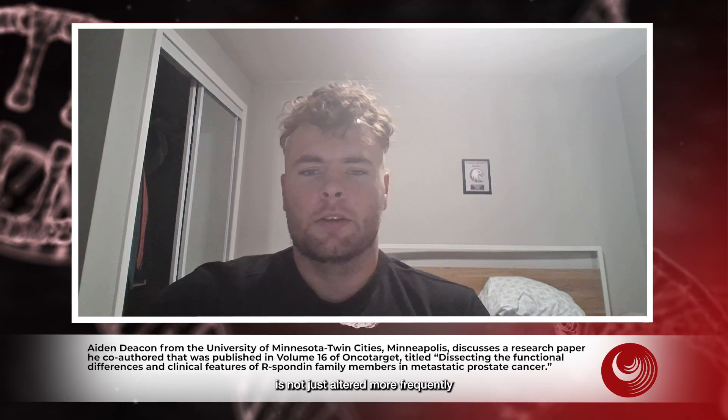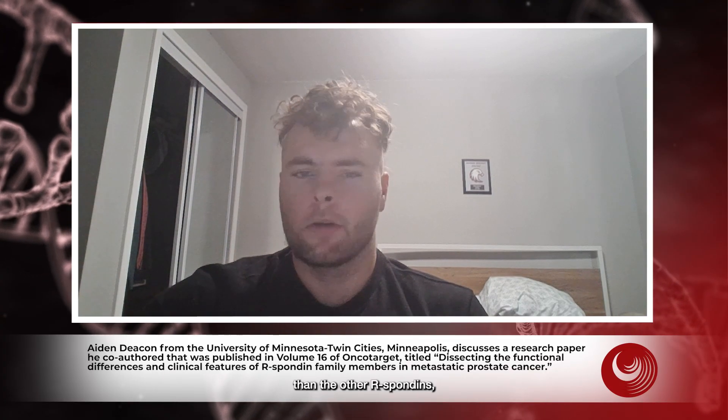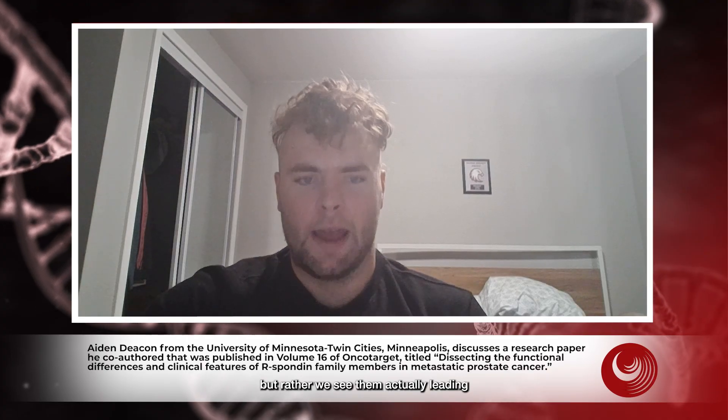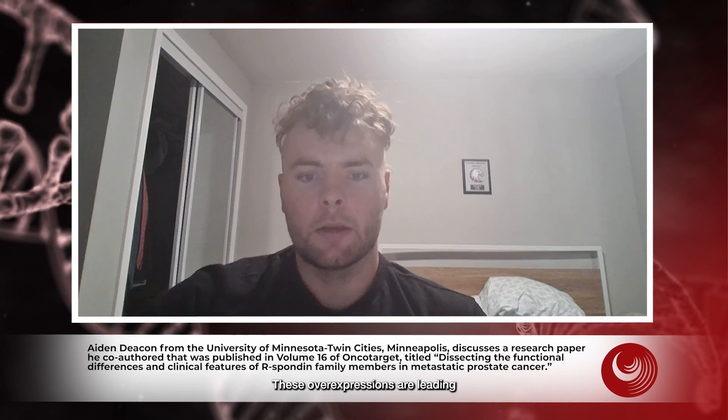In the paper, we see that R-spondin 2 is not just altered more frequently than the other R-spondins, but is almost always overexpressed when it is altered. Even more interesting is that these alterations aren't just abundant — we see them actually leading to worse survival outcomes. So it's not just a case of it being altered without effect; these overexpressions are leading to worse survival outcomes.